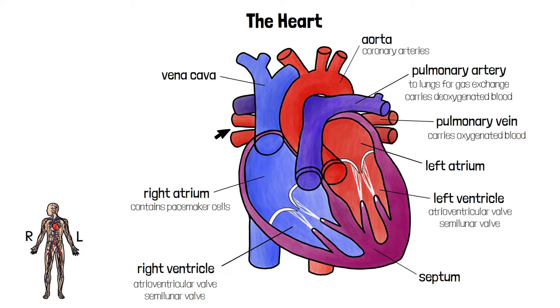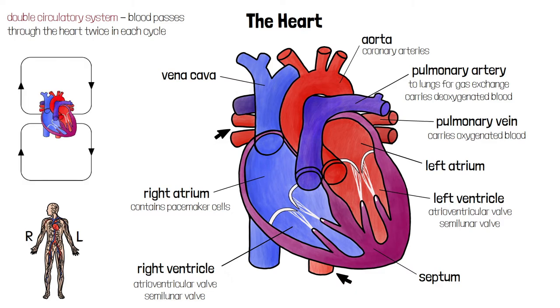If these arteries get blocked, a heart attack can occur. The human cardiovascular system is referred to as a double circulatory system because blood passes through the heart twice in each cycle. It travels in one loop from the heart to the body and back again, and another from the heart to the lungs and back again.